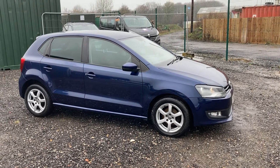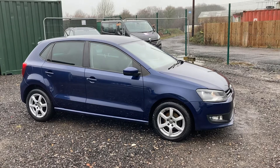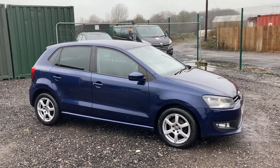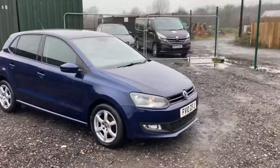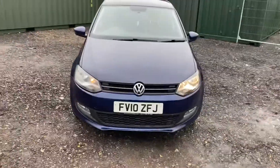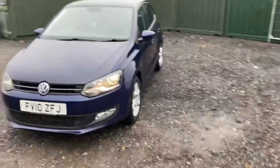Hello there and welcome to another video. Here we have for sale today a very nice Volkswagen Polo. It's five door, it's 1.2 so it's economical and it's petrol. Registration FV10 ZFJ. The vehicle has just come in part exchange.